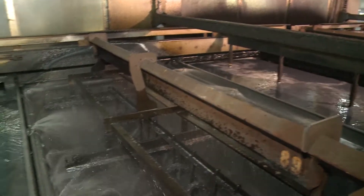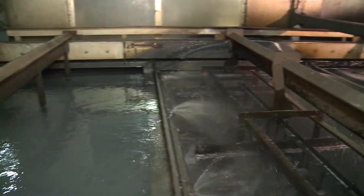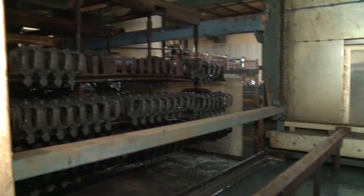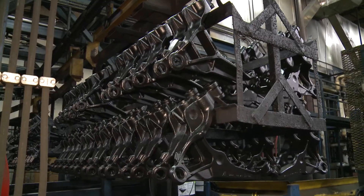Three post-rinse stages complete the painting process before the parts make their way through the dehydration stage and into the cure oven. The oven cures the paint at a maximum of 425 degrees for a period of 45 minutes.